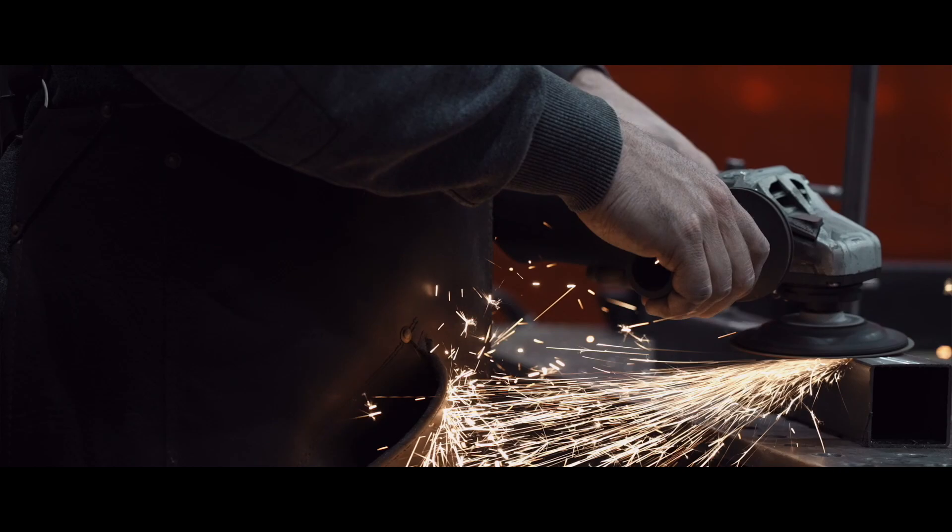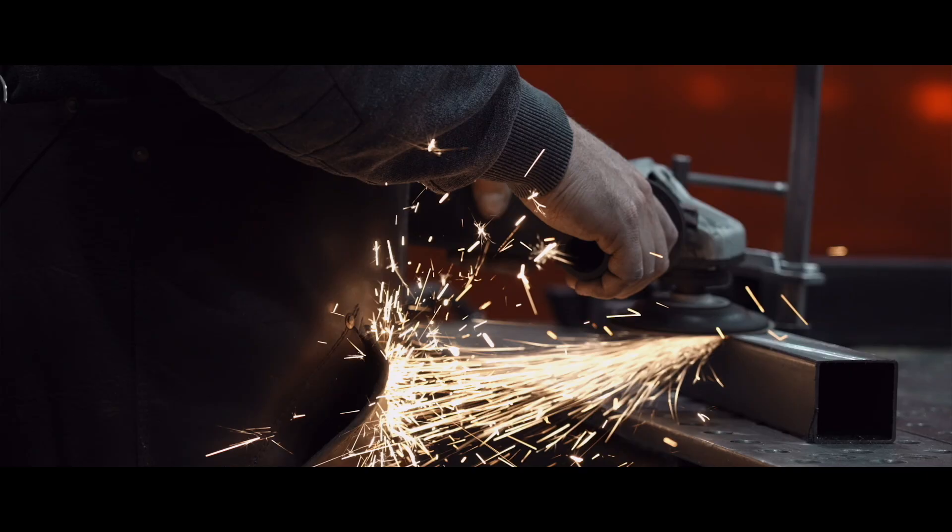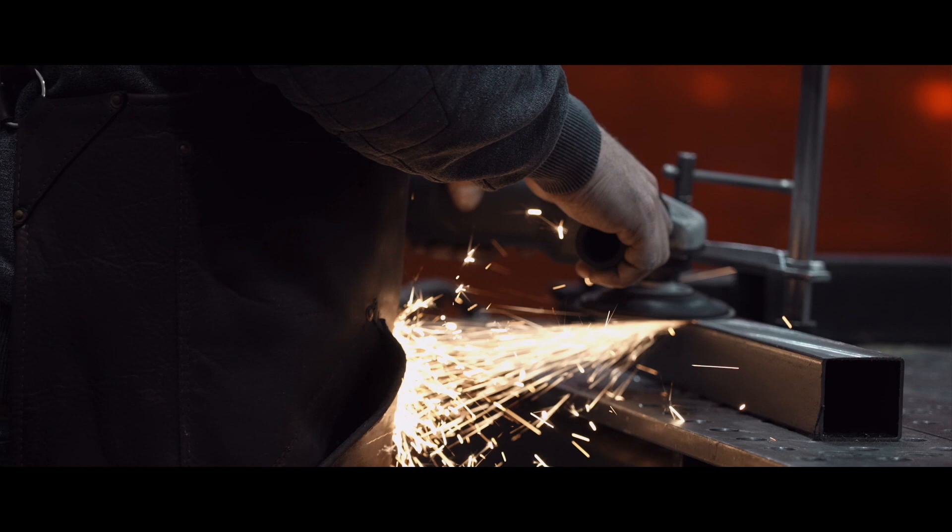Before I got this apron, I would either wear a cloth apron or just wear my t-shirt and jeans. Since I'm left-handed, the sparks would fly right here and every week I'd have a shirt with a hole in it.